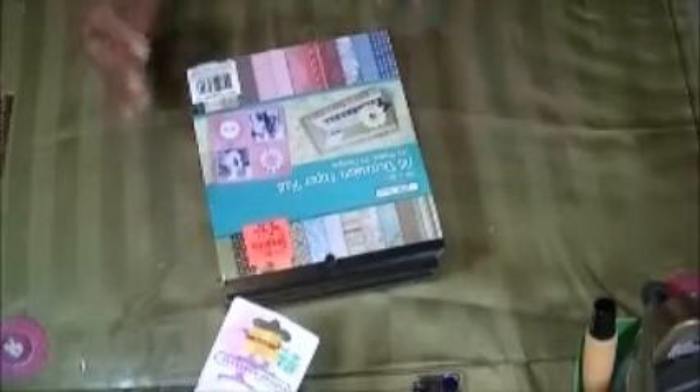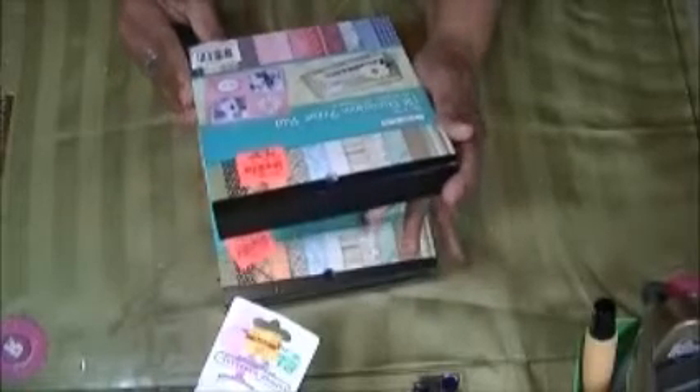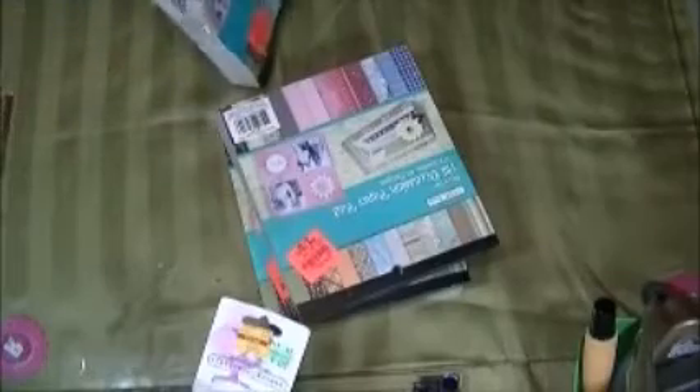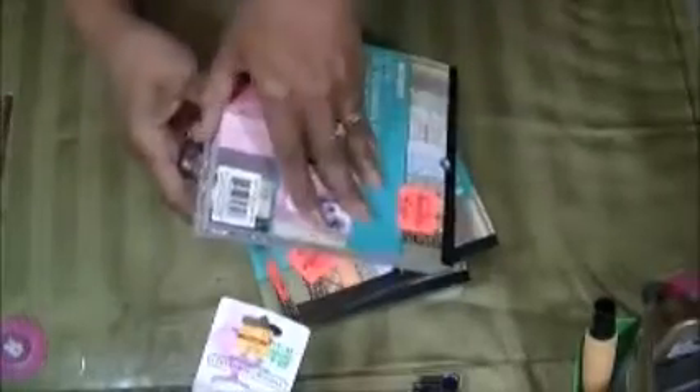Then I went to another local store — Ollie's, I'm not sure how it's pronounced — and they have the five by five or six by six all-occasion paper pack. It's 172 sheets of paper and they were $1.99. And unlike the other pack I got which is paper, this is card stock.